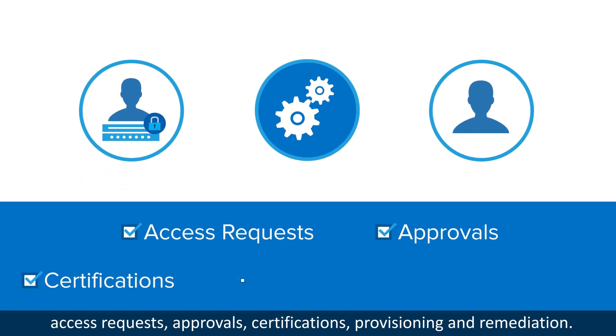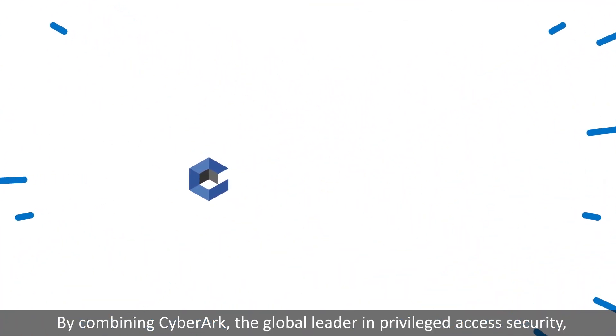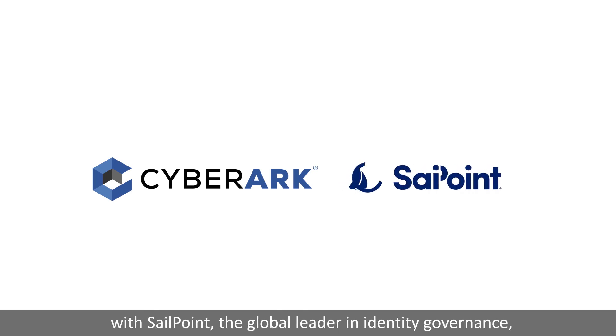Approvals, and certifications, provisioning, and remediation. By combining CyberArk, the global leader in privileged access security, with SailPoint.